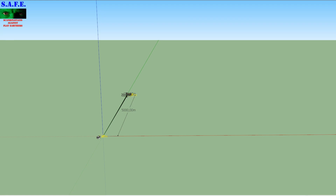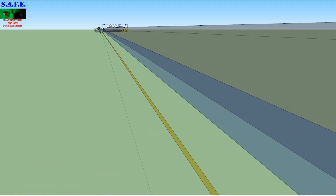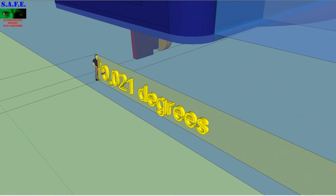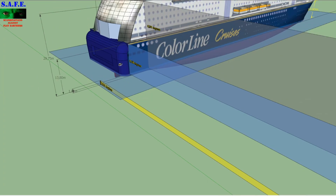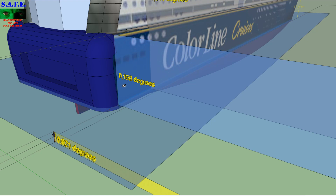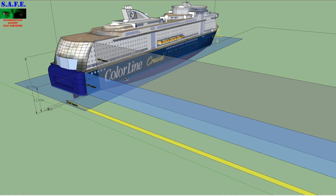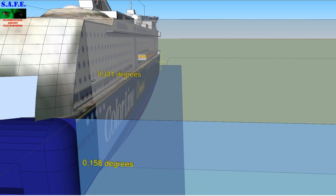At 3 miles or 5 kilometers, if a person 6 feet tall cannot resolve another person 6 feet tall, I can live with that — that's 0.021 degrees. But the blue part of that ship is 13.8 meters, and that's 0.158 degrees, so that blue part is a hell of a lot bigger than a person. The main body of that ship is 29.75 meters — for those who use Imperial, that's damn near close to 100 feet — and that's 0.341 degrees.